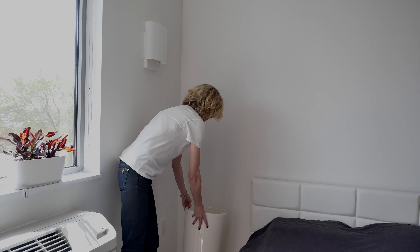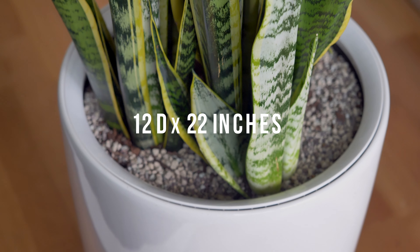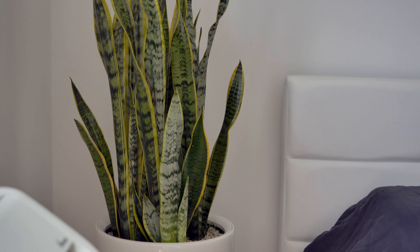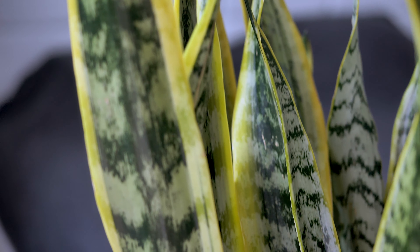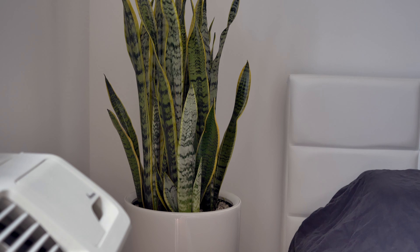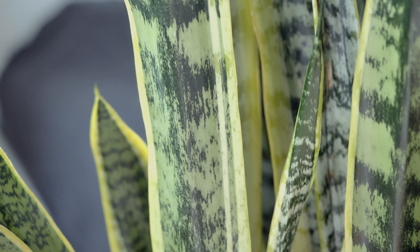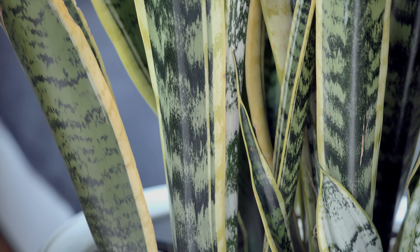Right next to the bed I placed the Sansevieria, aka snake plant, in a rondo planter. The planter measures 12 inches by 22 inches, and the potted plant is about 3 and a half feet tall. The snake plant does well in low or bright light — even though it's here in a dark corner, it will still thrive. The other reason to have this plant close to your bed is because it produces oxygen at night. How awesome is that?